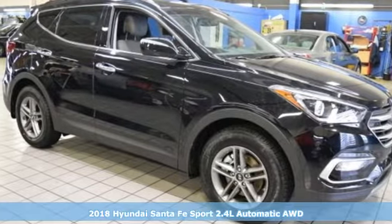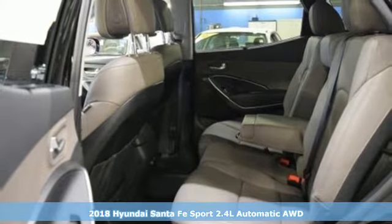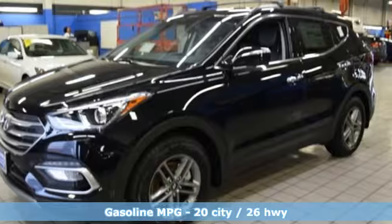Here's a 2018 Hyundai Santa Fe Sport. Hyundai's attention to detail means a better driving experience for you. It comes with the features you need and, better yet, want.